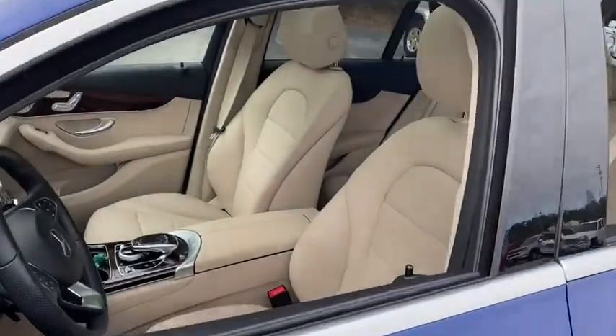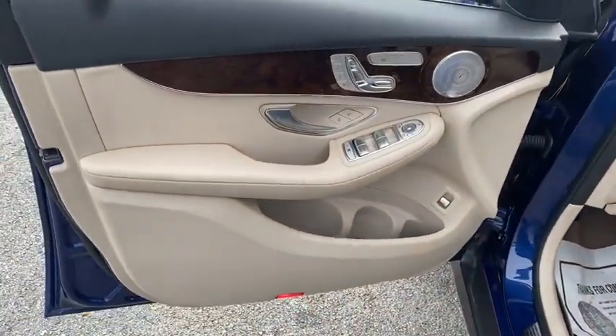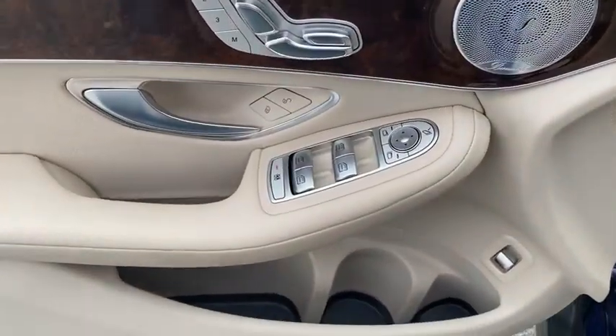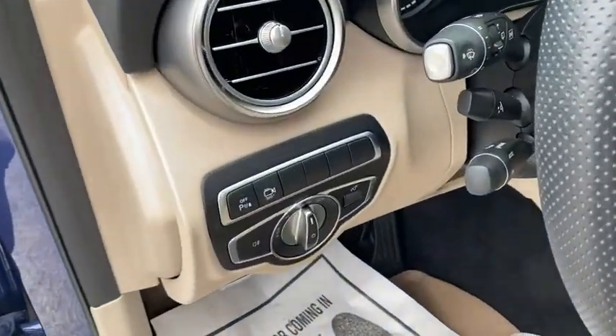Here are some of this vehicle's great options: navigation system, power passenger seat, traction control, power liftgate, dual airbags, leather-wrapped steering wheel, power steering, four-wheel disc brakes, active suspension system.